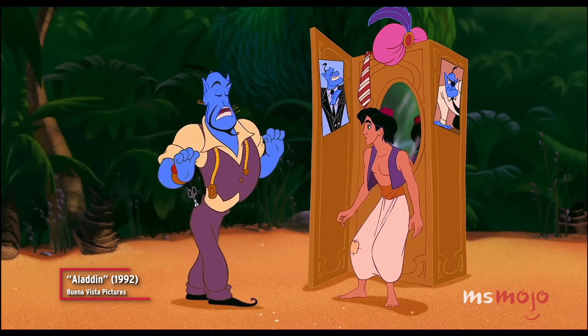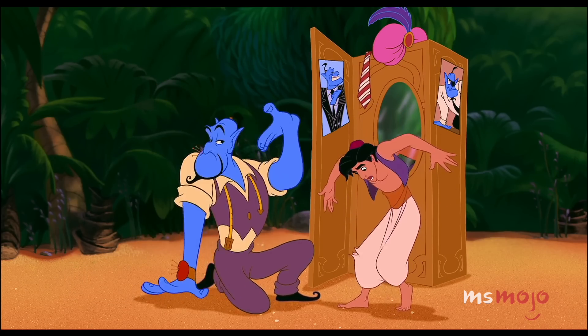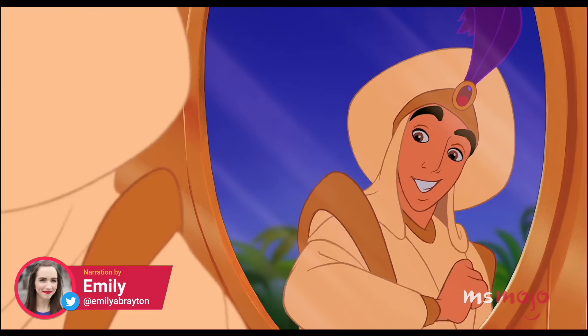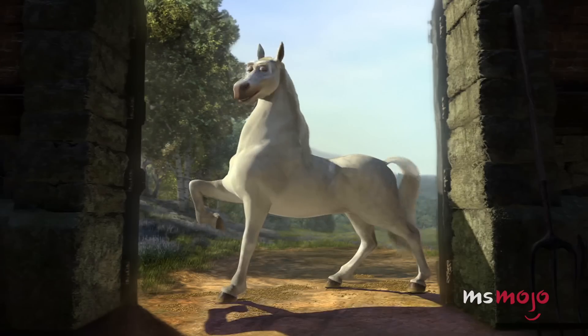That fez and vest combo is much too 3rd century. These patches — what are we trying to say, beggar? No, let's work with me here. I like it, muy macho. Welcome to MsMojo, and today we're counting down our picks for the top 10 animated movie makeovers.